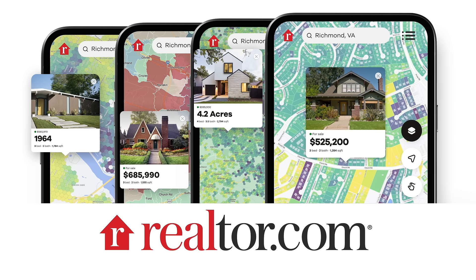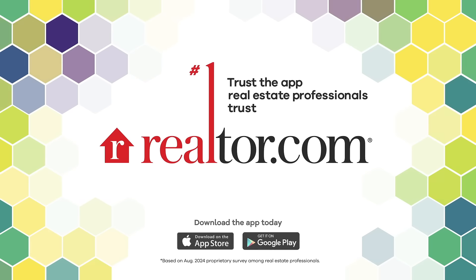Search in full color and find the home that has it all. Home search will never be the same again.